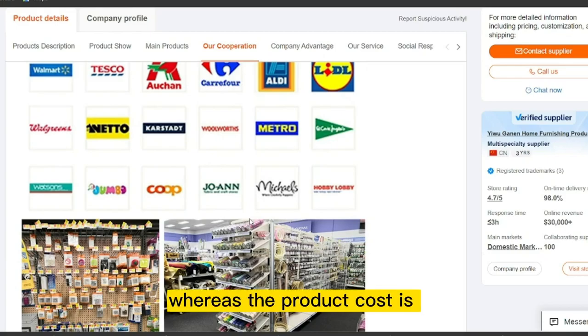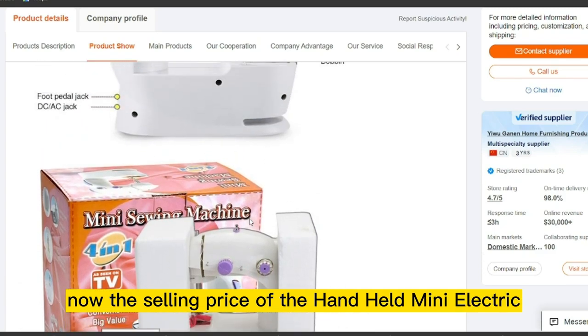The product cost is only $7.90, and the selling price of the Handheld Mini Electric Sewing Machine is $10.97.